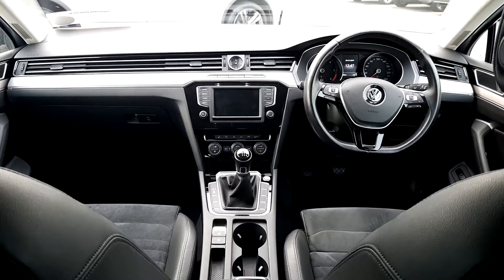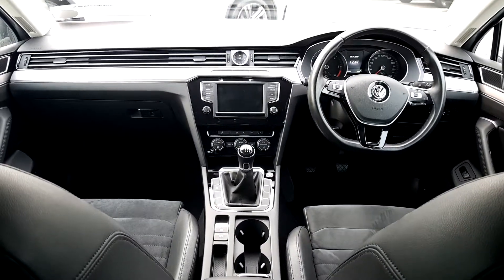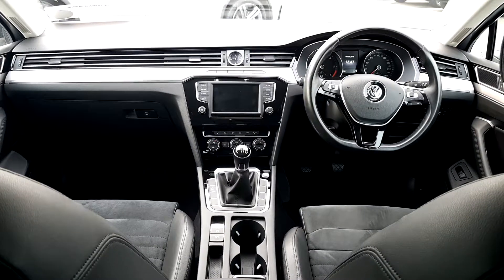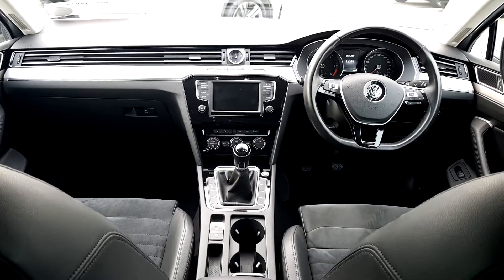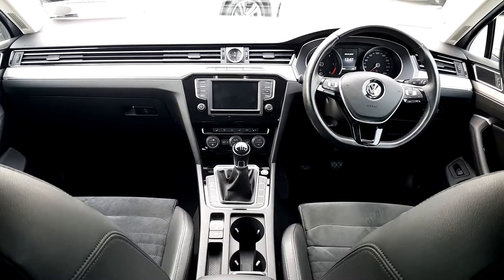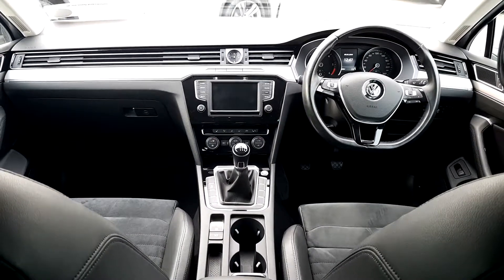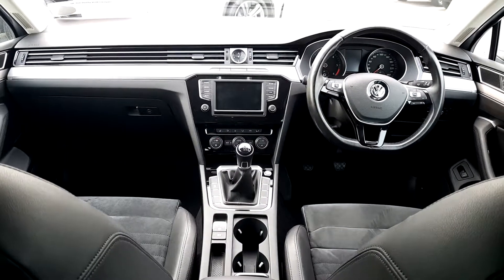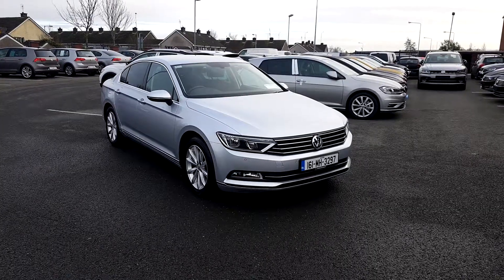This car features full half leather heated seats, a heated steering wheel, all-around parking sensors, plus self-park assist. With purchase of this car it does come with a one-year Asphalt Auto warranty.